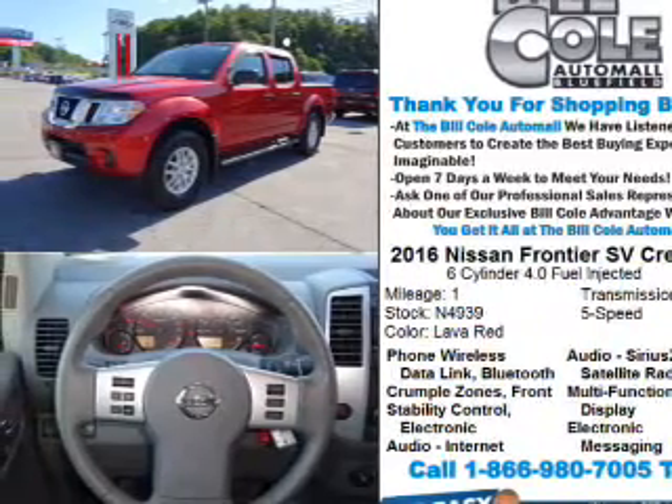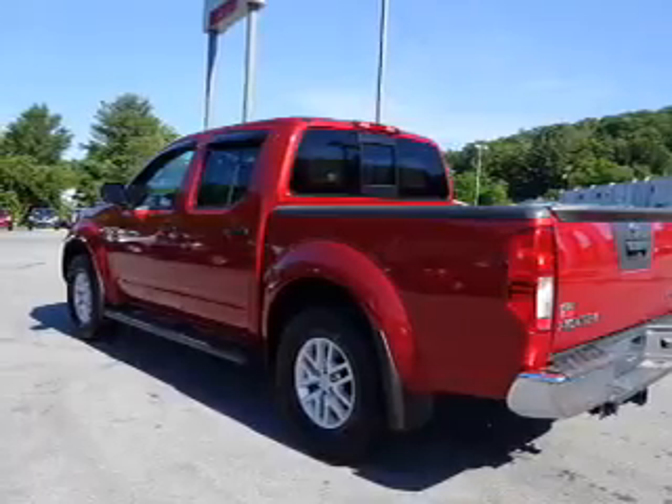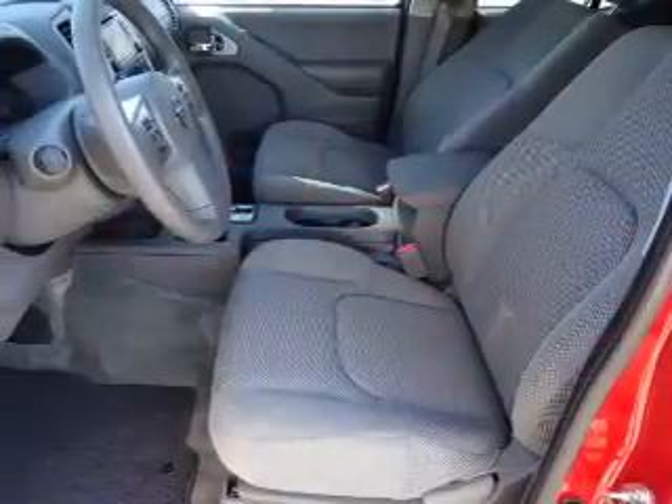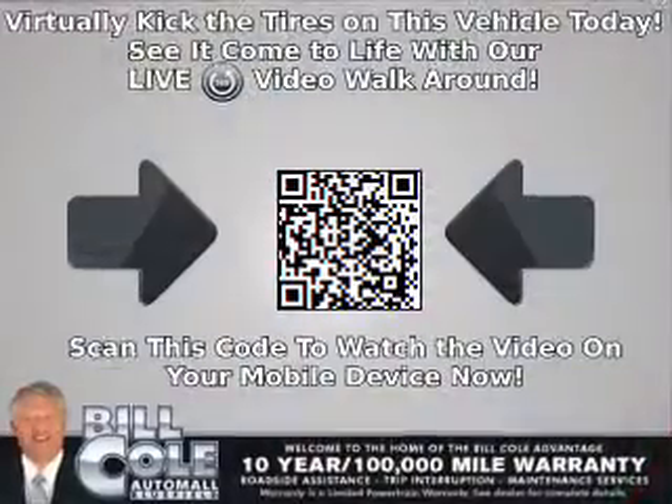The features include a tow package, front tow hooks, alloy rims, a spoiler, keyless entry, independent suspension, brake assist, traction control, stability control, and front ventilated disc brakes.